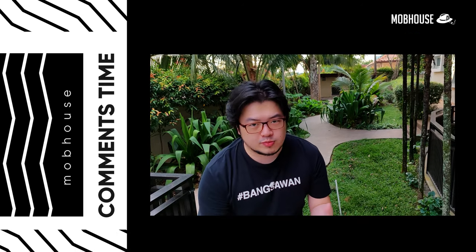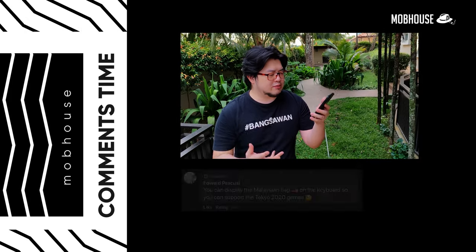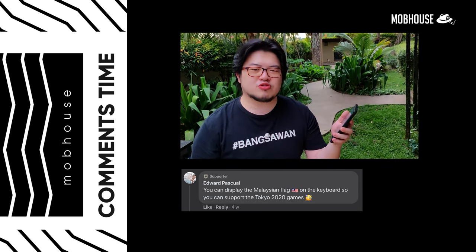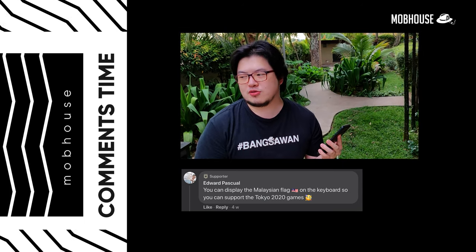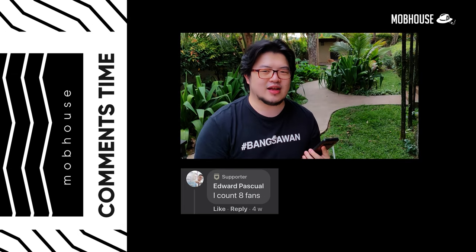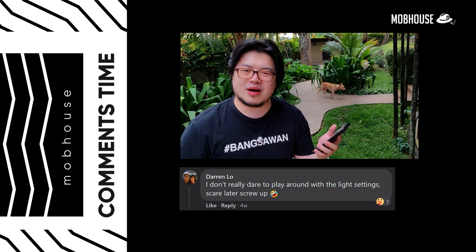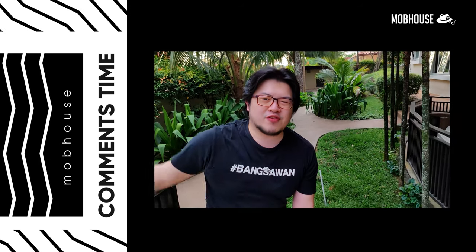Now to Facebook comments — Edward Pascal says you can display the Malaysian flag on the keyboard to support the Tokyo 2020 games. Also, Edward counted eight fans in a previous video, but there were actually 11 — no discount here! Darren Lo said he doesn't dare to play around with the light settings, scared he'll screw up. That's kind of like my mother, who clicks on the mouse in Excel scared the computer will explode.